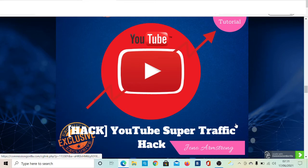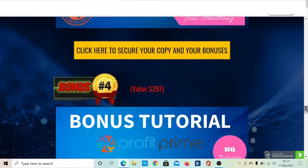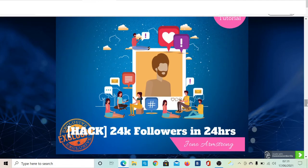The second bonus I'm going to offer is called YouTube Super Traffic Hack. It's actually a product that was launched about a year ago called Printly 2.0 — I'm giving you free access to this software, which tells you exactly how to get traffic towards your YouTube videos.